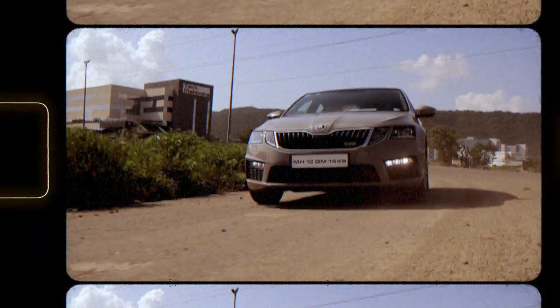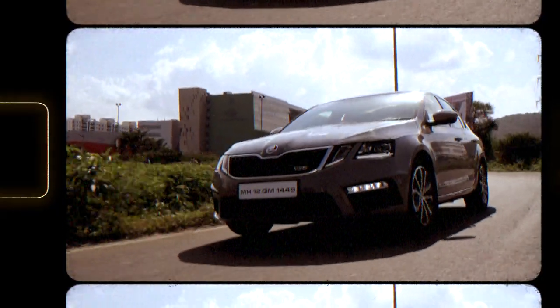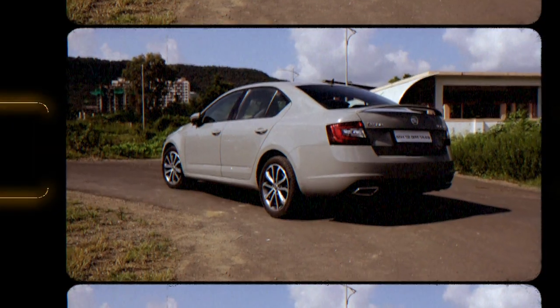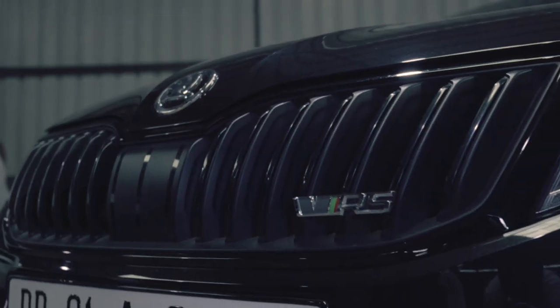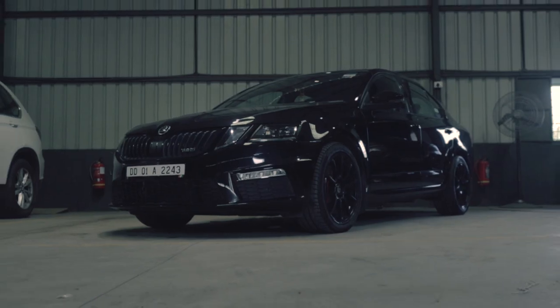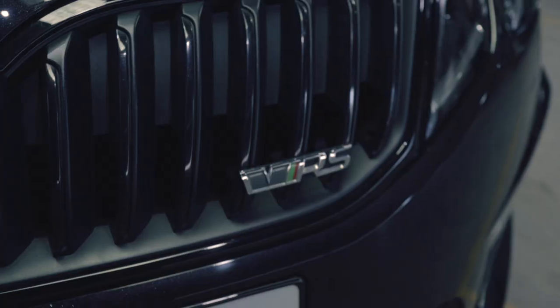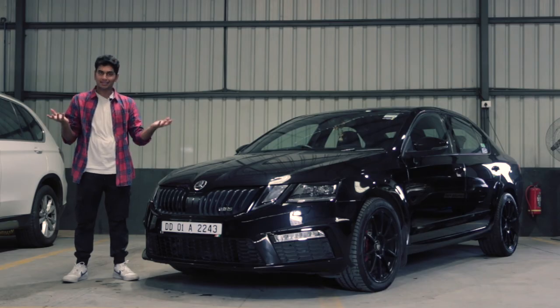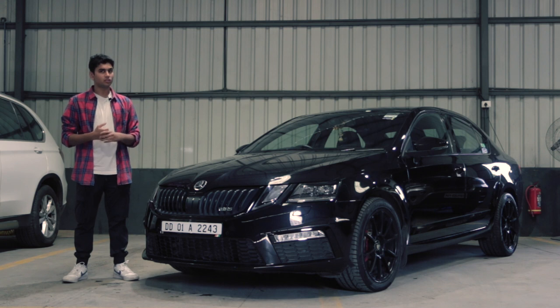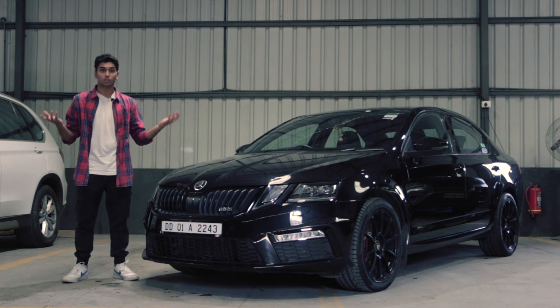We have featured the Octavia VRS 230 on this channel a lot of times and we think it might be one of the most complete packages ever to be sold in India in terms of pricing, power and practicality. But Škoda has gotten out an even meaner version of the Mk3.5 VRS. Stock, this car comes with, as the name suggests, 245 horsepower and 370 Nm of torque, which is more than enough to make your passengers feel uneasy if that's all you want to do.